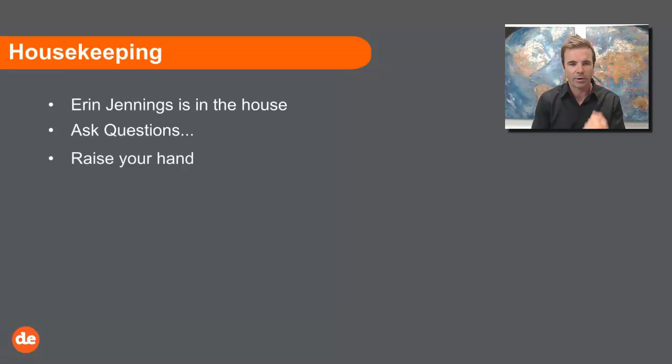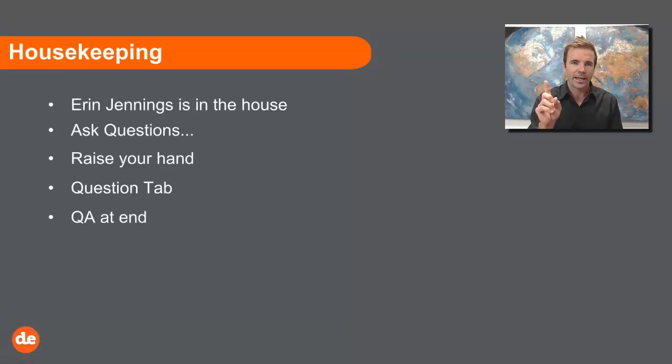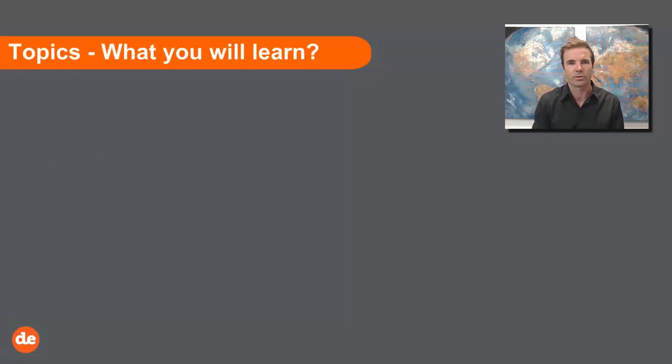We can actually bring you into the room and we can hear you, so if you're interested in doing that we do encourage it. There is a questions tab as well, so you can go down there and ask questions to Erin. We do have a Q&A at the end — I hit stop, finish the recording, and we spend five to ten minutes answering a few questions. Feel free to save up questions for the end if I don't cover something in detail during the session.